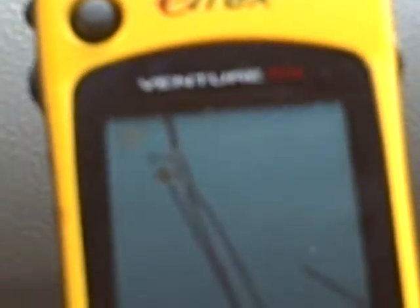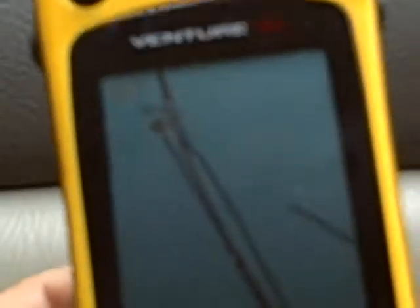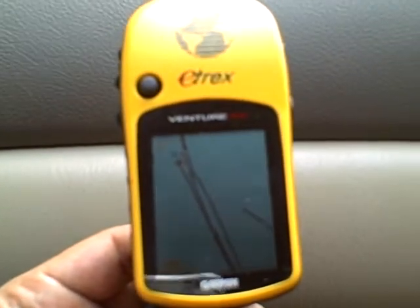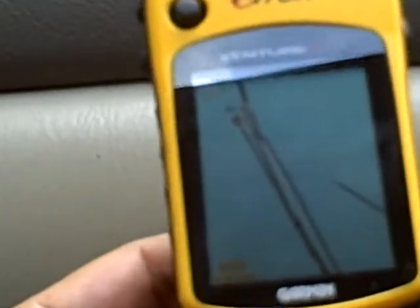As a backup, I have kept my handheld, which is showing the streets right here. There is some glare, but you can see it. So we have started tracking.